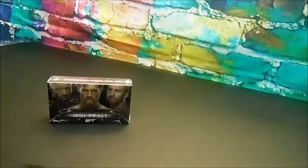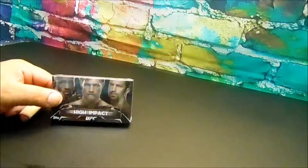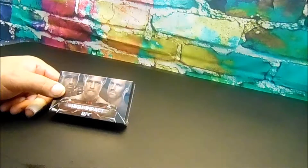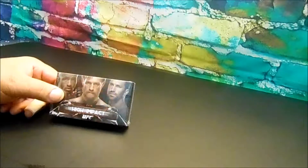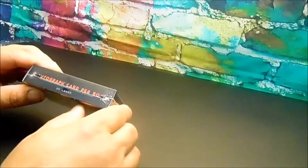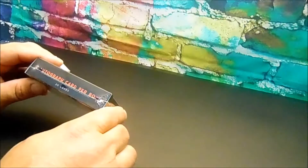Hey guys, welcome back to Strong Style Collectibles. Today I am unboxing 2016 UFC High Impact trading cards by Topps — a small package box, 20 cards, one autograph per box. Let's see if we get lucky today.